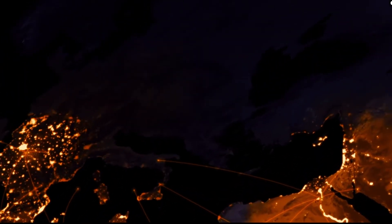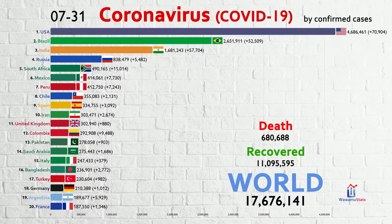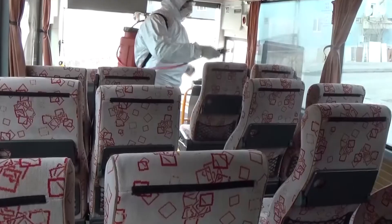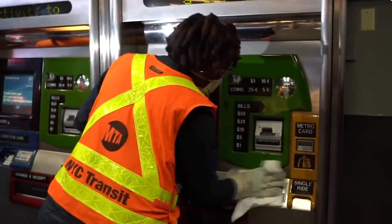Coronavirus has devastated the global economy and has killed over millions of people as it has spread exponentially. As conversation shifts towards reopening the country and getting people back to work, proper sanitization in high traffic and public spaces will be the key to getting back to normal.